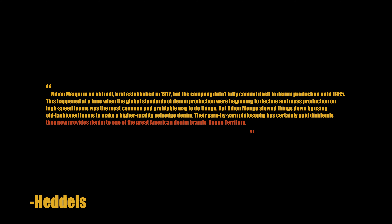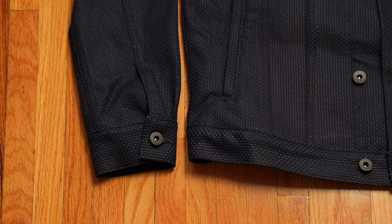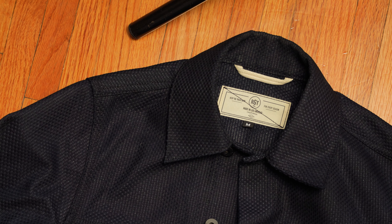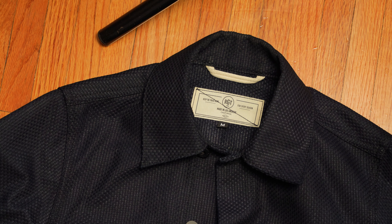Rogue Territory is the best denim craftsman in America. That's my statement. I'm sure some people will disagree and others will agree, but it doesn't matter to me. I saw that actually on Heddles, which used to be called Rar Denim, and I thought Rogue Territory is really cool, so I figured I'd do a review on them.